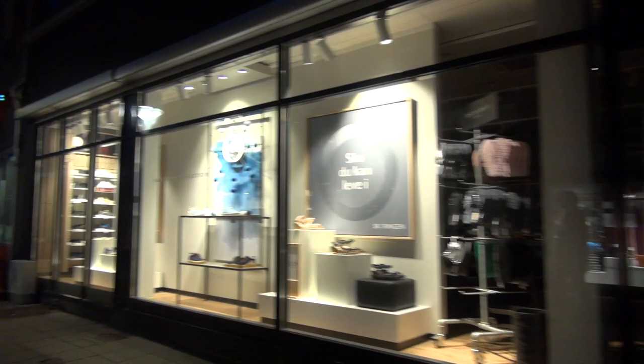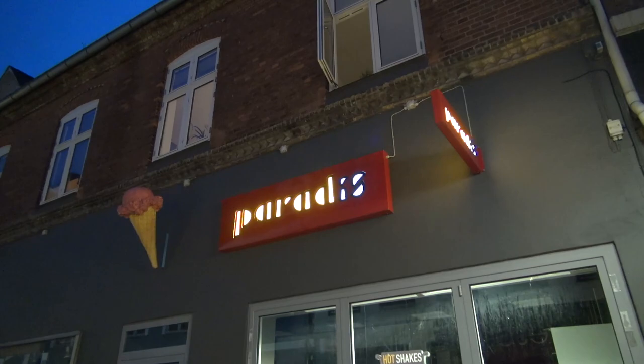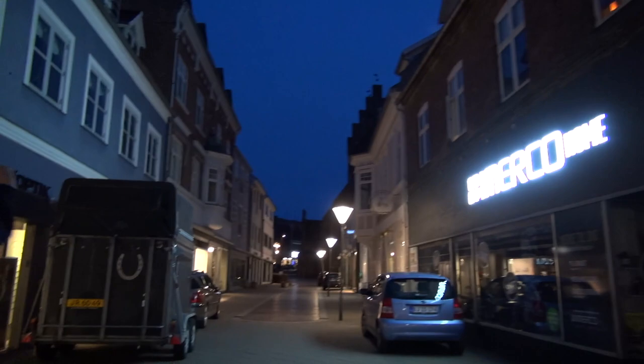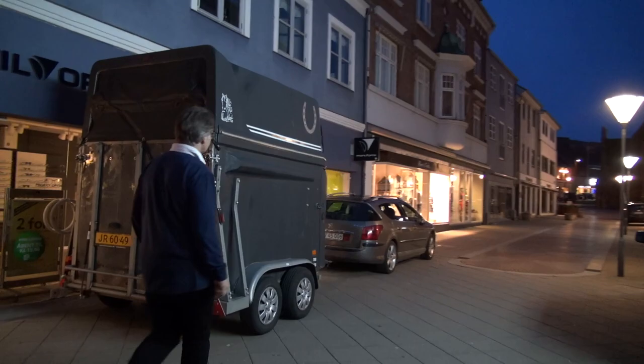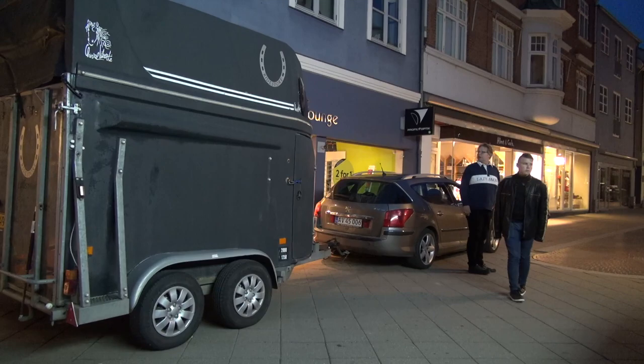Local ice cream parlor — Paradis. That's how they pronounce it: Paradis. And the last two letters are, of course, 'is' — also ice. And there's a horse trailer right in the middle of town, pulled by a Peugeot. That's something I would never see in the States — a horse trailer pulled by a Peugeot. But I guess it does the job.